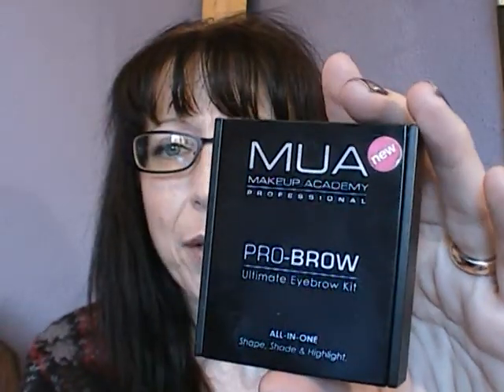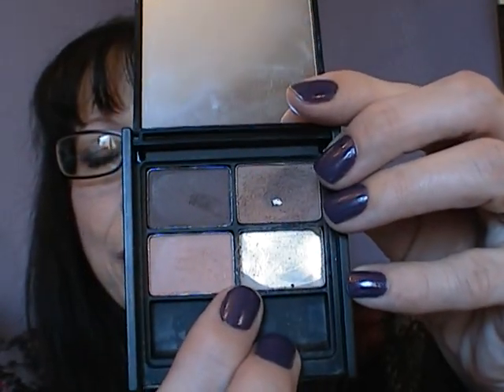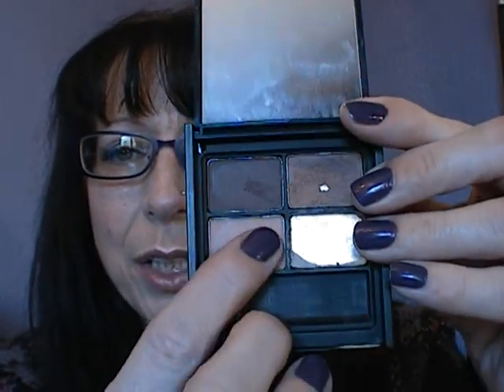What eyebrow products do you use? At the moment I'm using one from MUA — it's the Pro Brow's Ultimate Eyebrow Kit. It says all-in-one: shape, shade and highlight. The wax was in there with just a tiny bit left. I use this colour — this one is too dark for me, and that's supposed to be a highlighter which I also find too dark for me. But you can use these as ordinary eyeshadows. They make good ordinary eyeshadows, and for the money it's quite good.